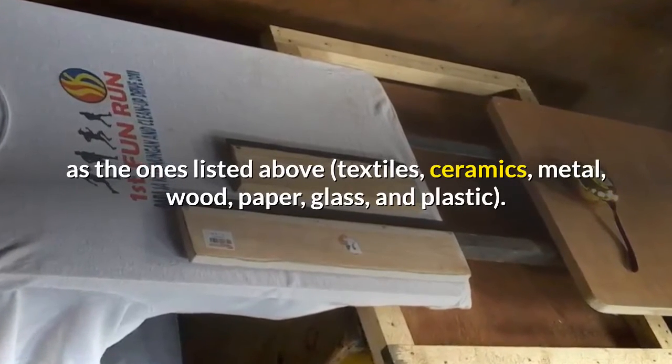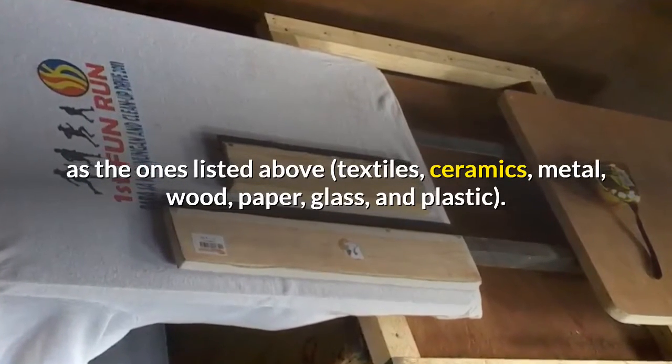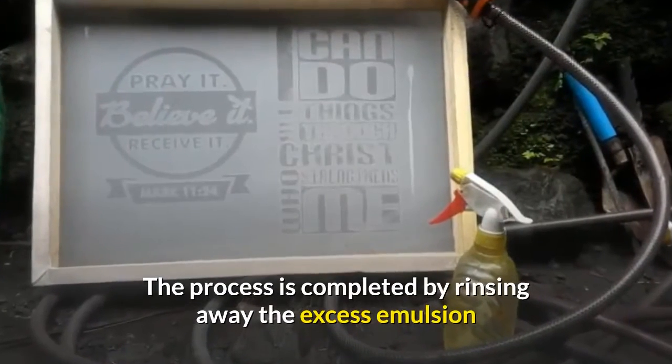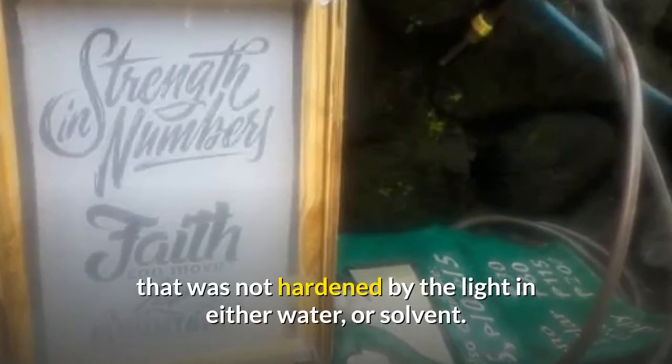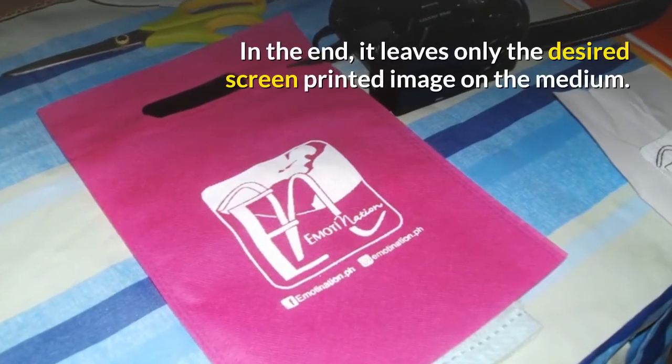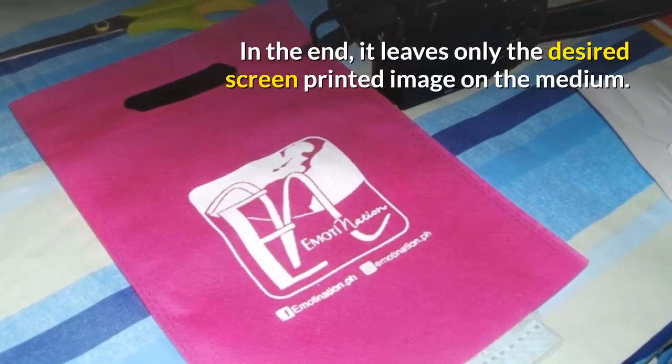The vehicle can be any of the materials listed: textiles, ceramics, metal, wood, paper, glass, and plastic. The process is completed by rinsing away the excess emulsion that was not hardened by the light in either water or solvent. In the end, it leaves only the desired screen-printed image on the medium.